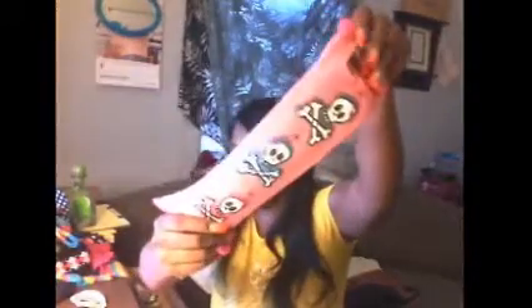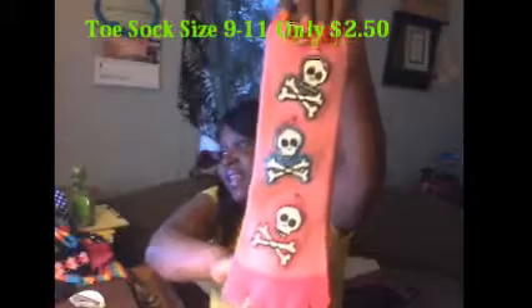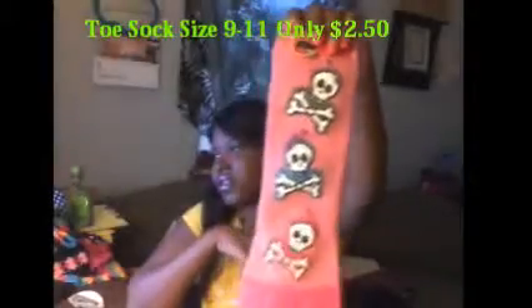These right here are my toe socks. See that? Isn't that neat? The toe socks are $2.50, two for $5.00 — whatever makes you feel comfortable.